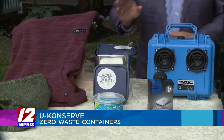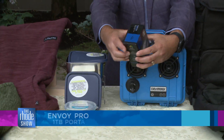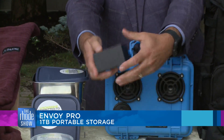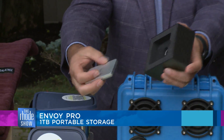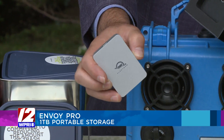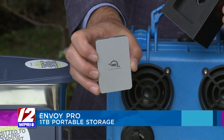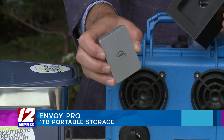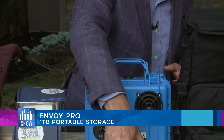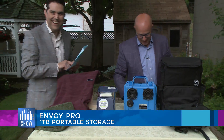Moving along — a one terabyte Envoy Pro portable storage. I'm going to show you how tiny this thing is: one terabyte of storage in this little thing. Basically indestructible — waterproof, dustproof, crushproof. Make sure you back up your things. I hear people say they keep all their stuff on their phone — don't do that. If something happens to your phone, you're going to lose all of your data immediately. And since it's practically indestructible, we may just throw it against the building.